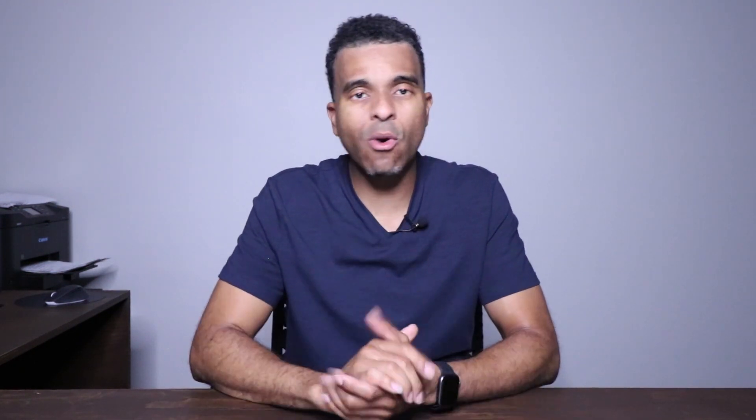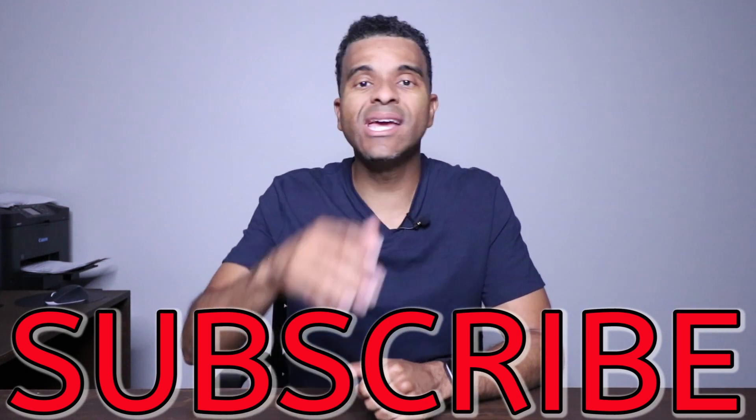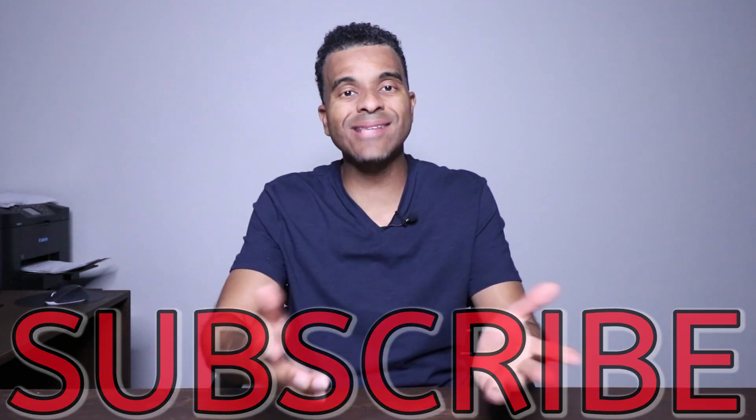If you enjoyed this type of content and you want to see more, go ahead and subscribe to the channel right now — it's totally free. Take action, and if you liked today's video, go ahead and hit the like button. It really helps out this channel and tells YouTube to share this video with others. I appreciate you guys stopping by and watching, and I hope to see you on the next video. Peace.